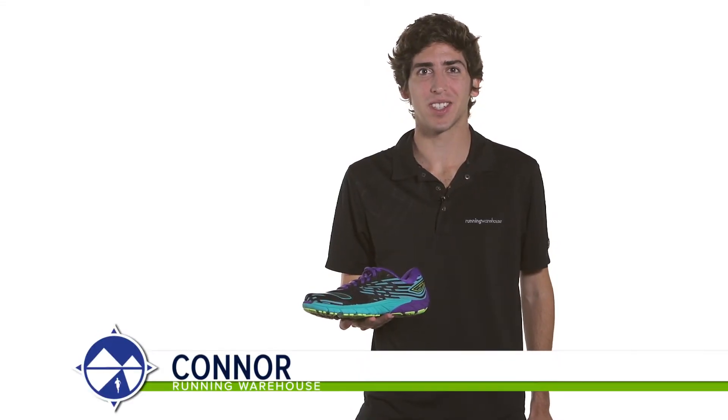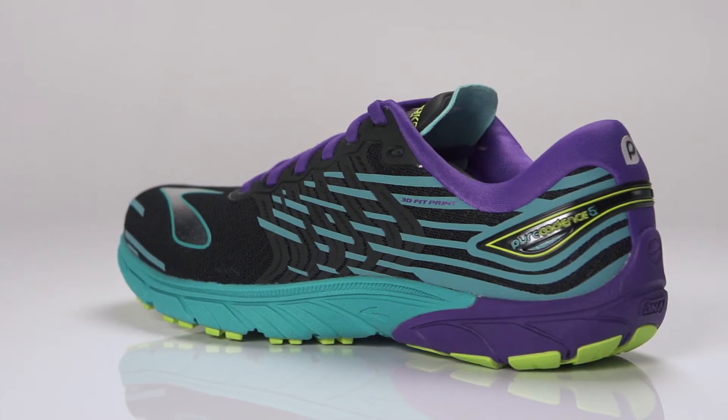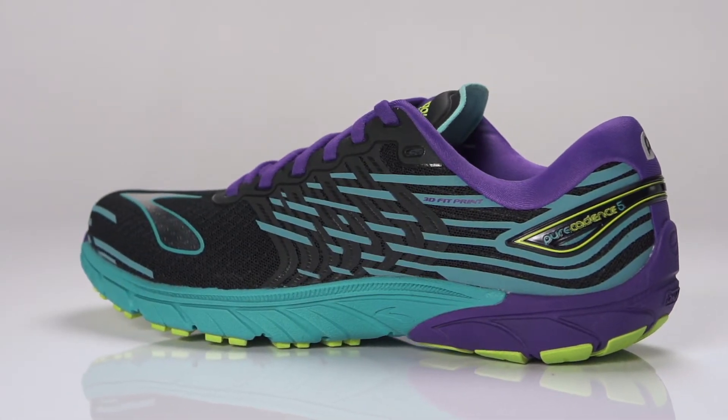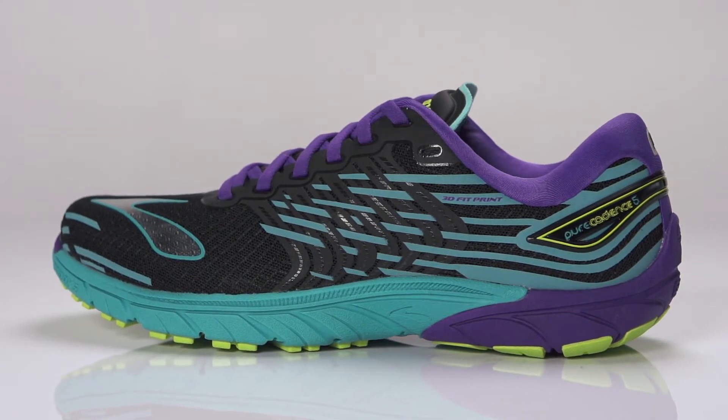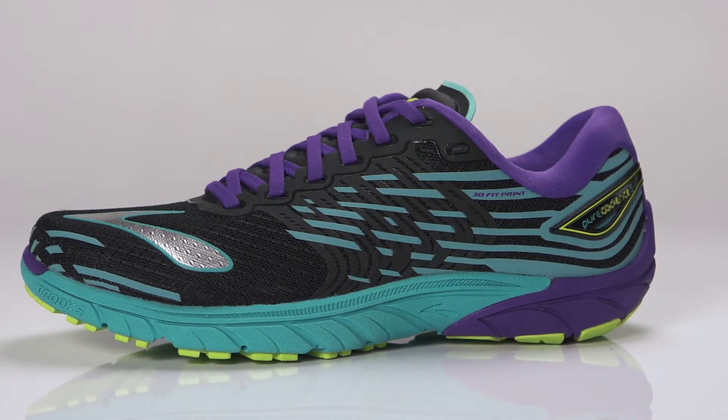Hi, I'm Connor from Running Warehouse, and today we're looking at the new Brooks Pure Cadence 5 for women. With a 4mm heel-to-toe offset, the Pure Cadence 5 is a natural daily trainer and performance up-tempo running shoe designed for mild over-pronators.